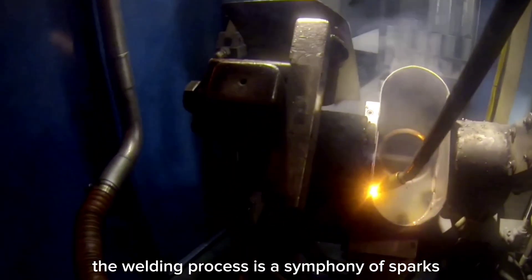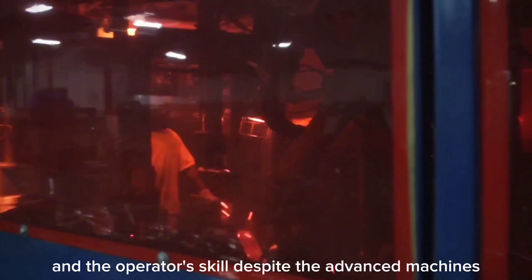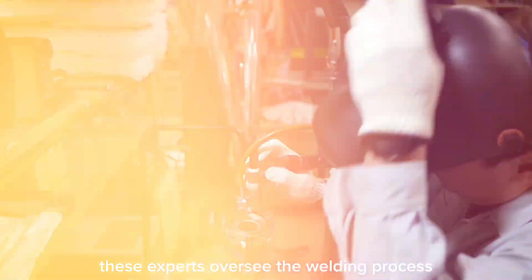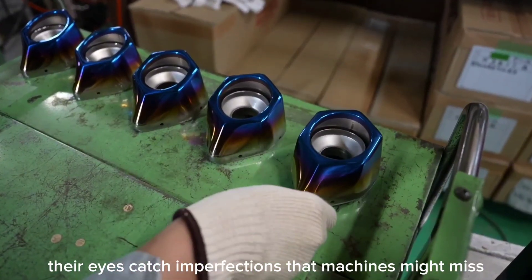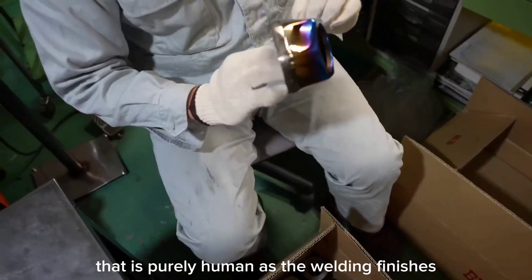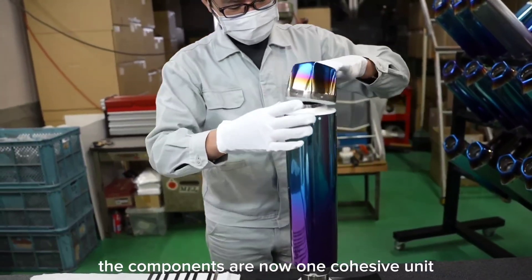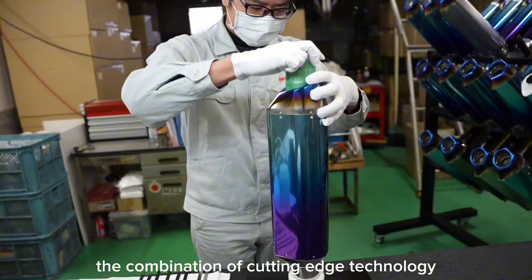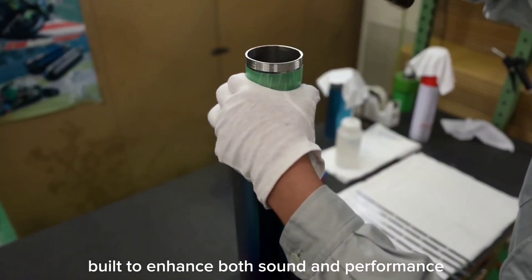The welding process is a symphony of sparks and precision, where each weld is a testament to the machine's accuracy and the operator's skill. Despite the advanced machines, skilled welders are crucial — they oversee the process, making adjustments and ensuring each weld meets exacting standards. Their eyes catch imperfections that machines might miss, adding a layer of purely human quality assurance. As welding finishes, the muffler assembly takes shape as one cohesive unit, ready to deliver exceptional performance, with cutting-edge technology and skilled craftsmanship ensuring each muffler enhances both sound and performance.